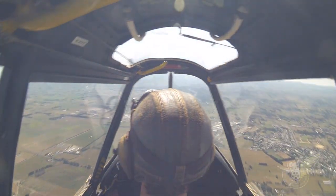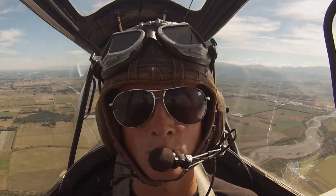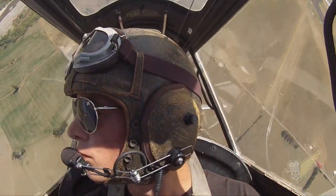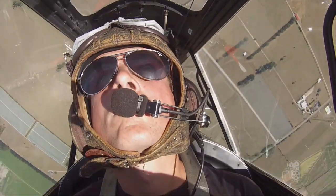And what is the actual engine in this aircraft? The engine currently in it is a Bristol Siddeley Gypsy Major 10 Mark II, which is 145 horsepower.